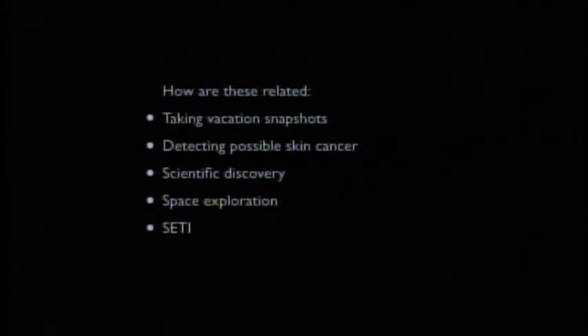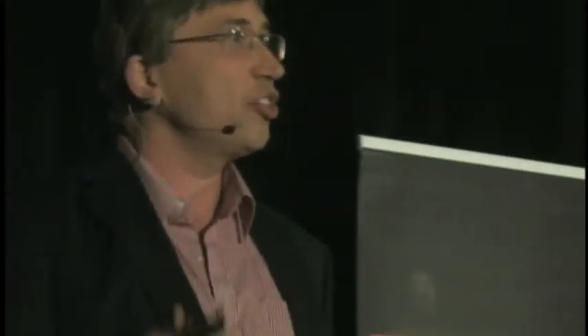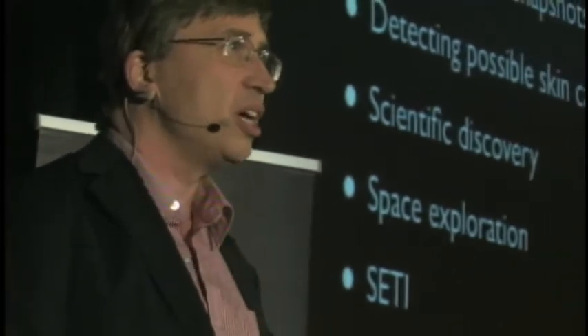The connection between them is that they all involve looking for something novel or something new. When taking vacation snapshots, you want to allocate your photos across your holiday without taking too many at the beginning or end, but somehow capturing novel and interesting things when they pop up. Likewise, if you're looking for skin cancer, you're looking for strange and unusual things. Similar with SETI — we may have some notion of what extraterrestrial intelligence is like, but we don't really know until we find it, and the hallmark of that in the short term is going to be something weird and unexpected. Like when your clicker doesn't work.